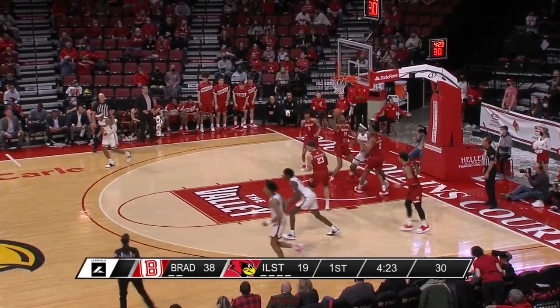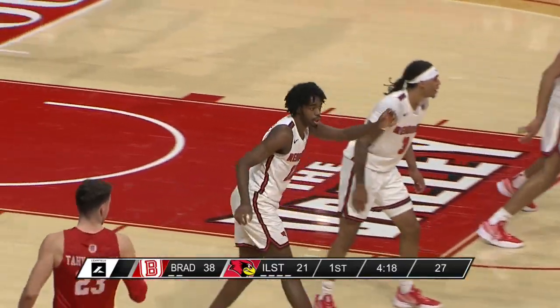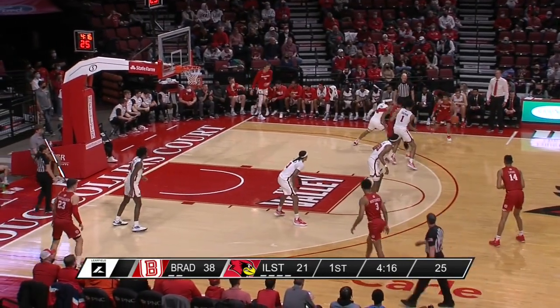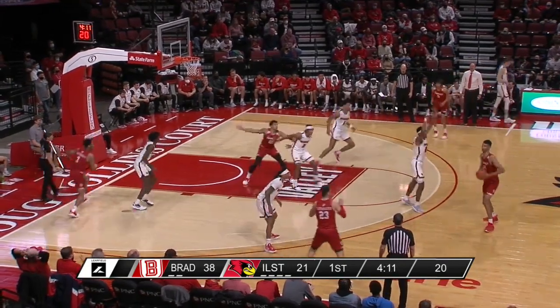Difficult shot high off the window for Antonio Reeves — a little runner off the glass. Bradley is eight of 16 from beyond the arc in the opening half.